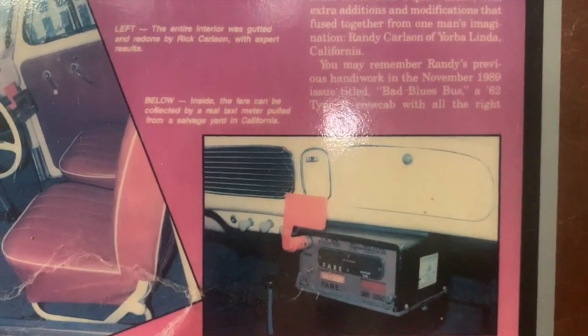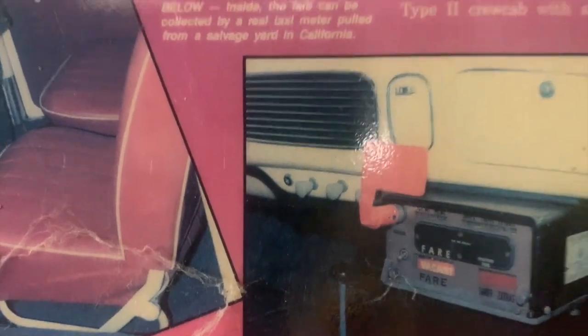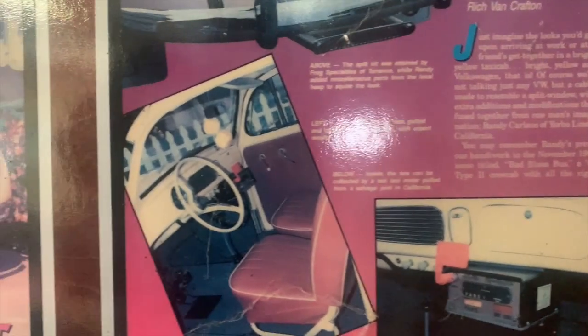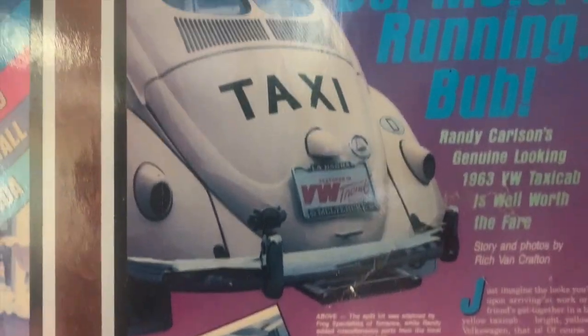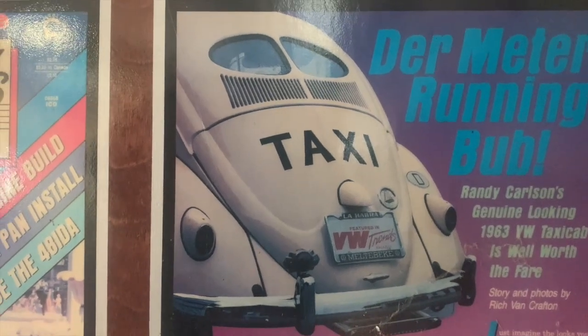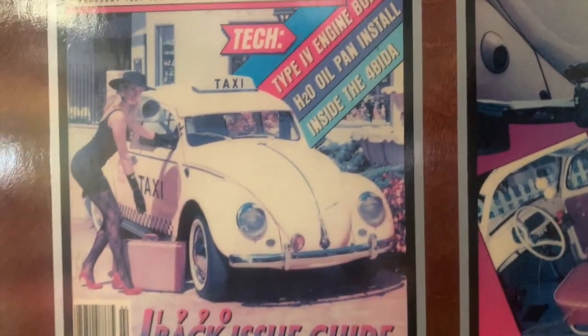I also found a dashboard from an oval window beetle and grafted it into the 63 body, moved the switches down below the speaker hole, and it was really kind of a hack job. A lot of it was pop rivets and sheet metal and bondo and fiberglass in the back. But the end result came out really cool, and it was very well received.